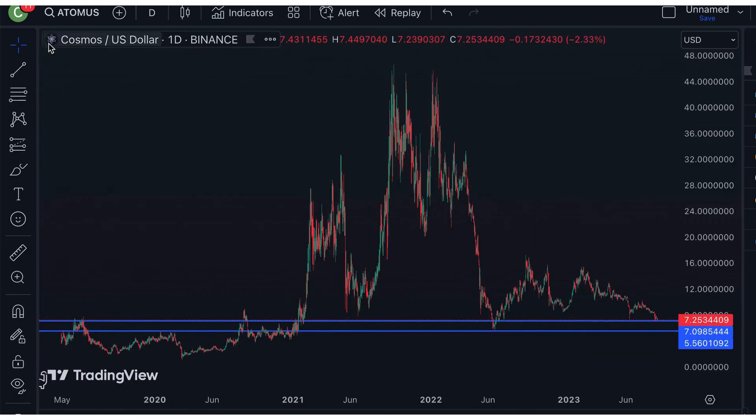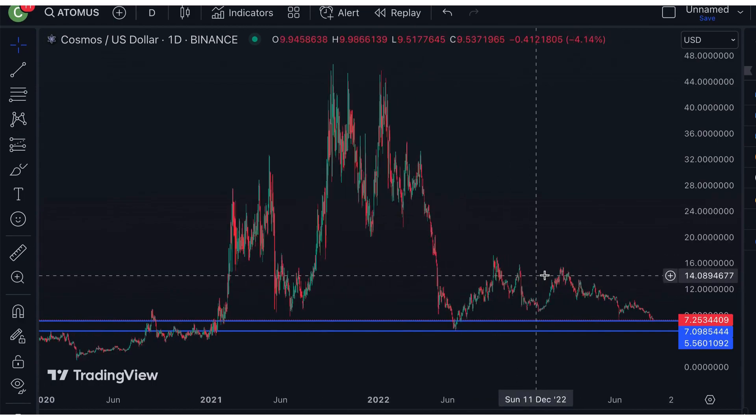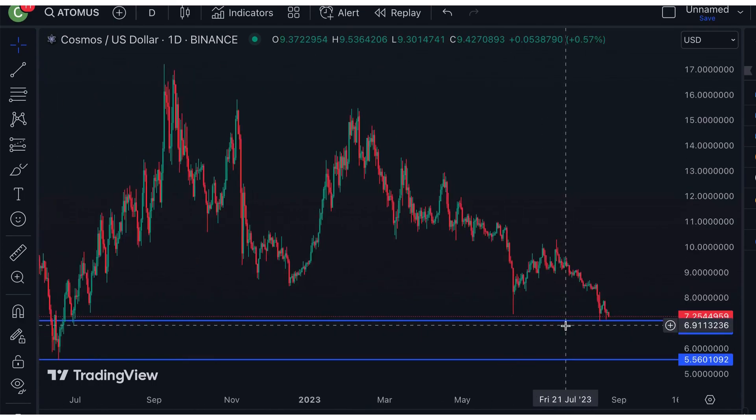And if we take a further look at Cosmos' daily chart, we can see its price is currently heading towards its pocket level of support, which is around $7.09 and $5.56.